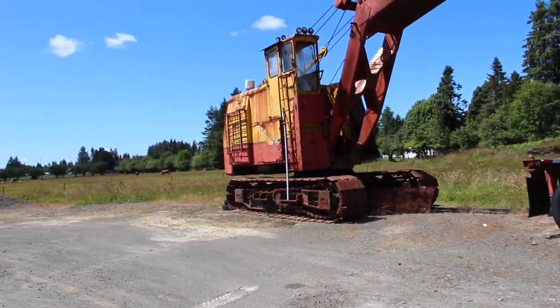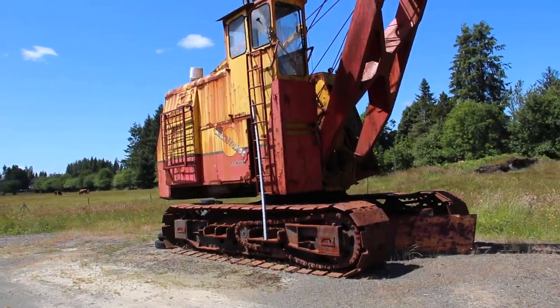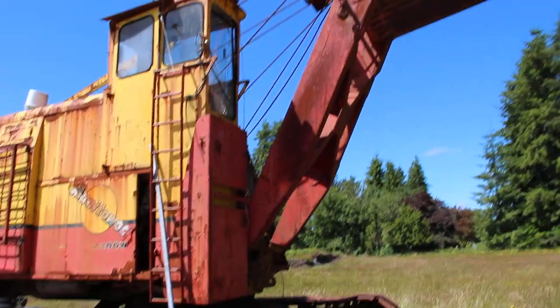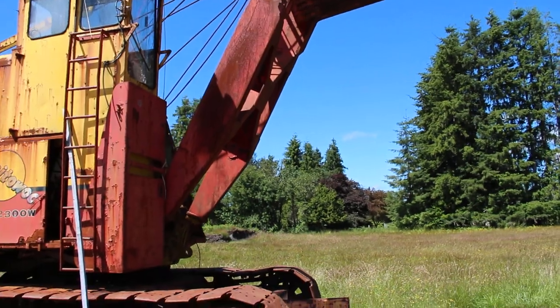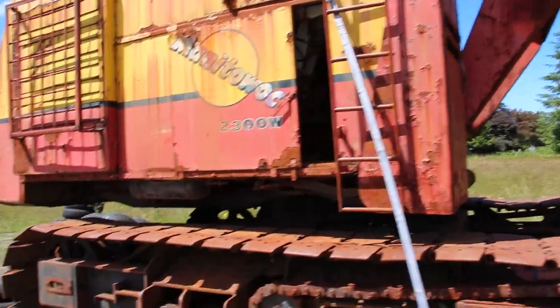Wow, Manitowoc 2300W. Alex Esgate, I bet your dad probably ran something like this back in the day, didn't he? Well, that was pretty stinking cool. I bet it has seen its fair share of old growth.